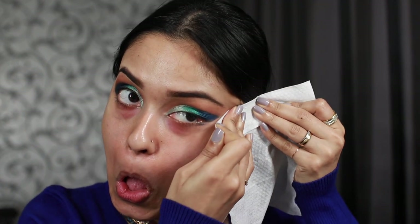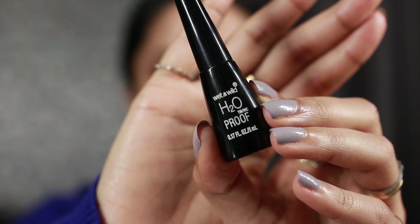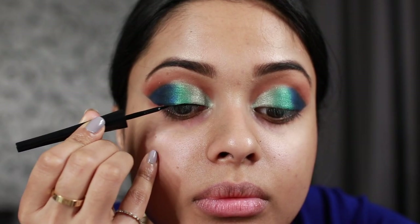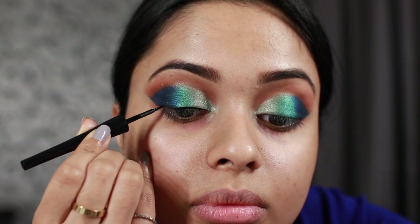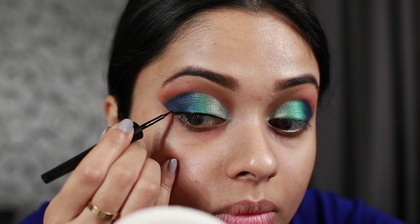I'm going to clean this up with a makeup wipe. Please be a lot more gentle on your face than I am. And unlike my previous video, I'm not going to forget to clean up my fingers. Now I'm going to take this liquid liner called H2O Proof from Wet and Wild and create the nicest, tiniest wing. Heads up: this eyeliner is actually waterproof — it stayed on my eyelids for two days, so I don't know if that's a good thing or bad — you decide.